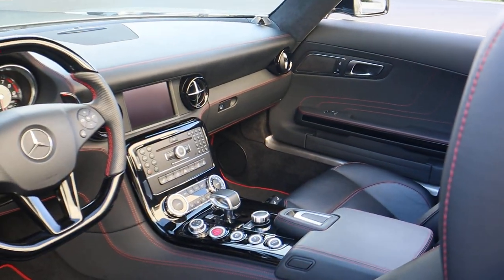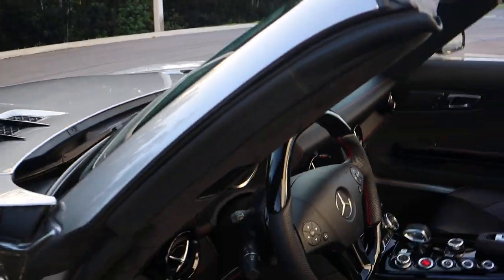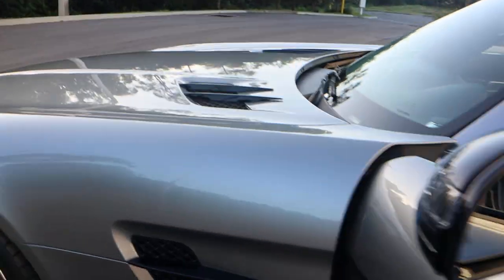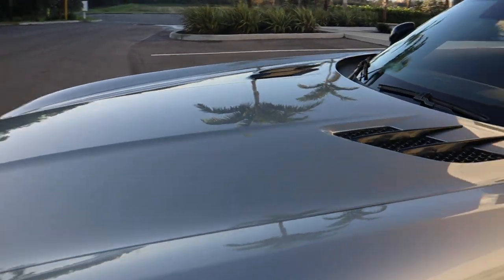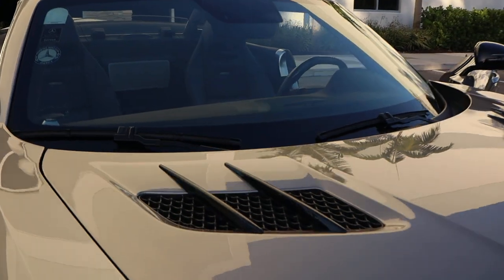This car comes with a factory windscreen, unused jack, and all the owner's manuals. It's been completely serviced by Mercedes-Benz — in fact, it's only ever been serviced by Mercedes-Benz dealerships.